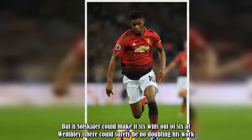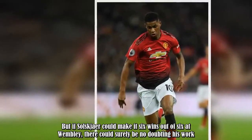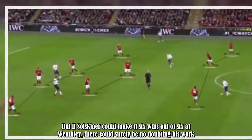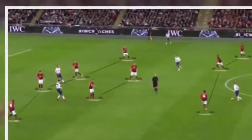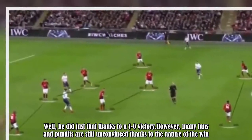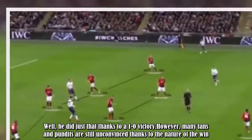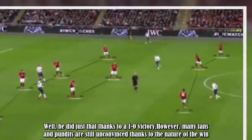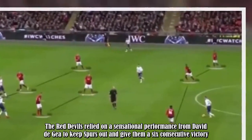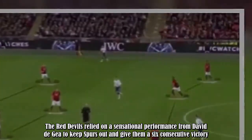But if Solskjaer could make it six wins out of six at Wembley, there could surely be no doubting his work. Well, he did just that thanks to a 1-0 victory. However, many fans and pundits are still unconvinced thanks to the nature of the win, as the Red Devils relied on a sensational performance from David De Gea to keep Spurs out and claim a sixth consecutive victory.